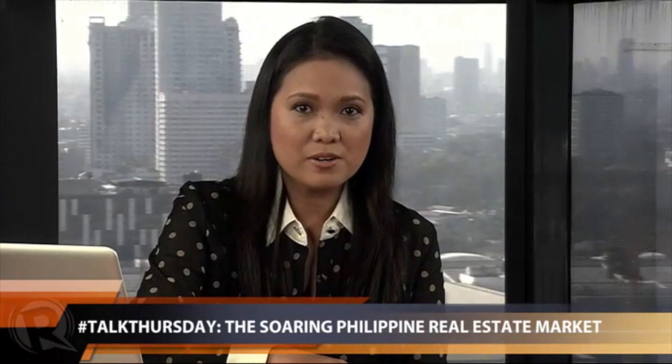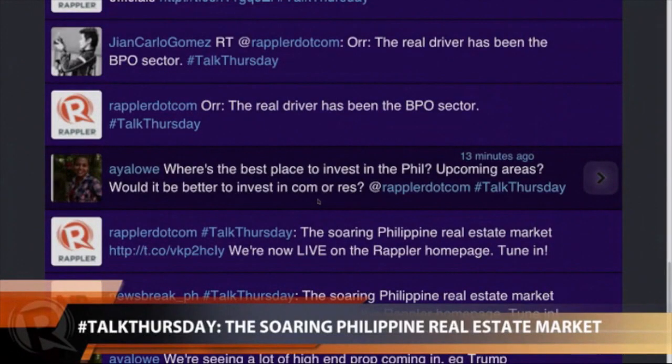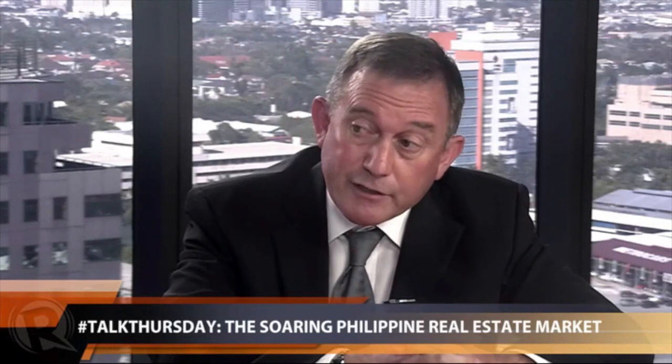We have a question from social media: where's the best place to invest in the Philippines — the upcoming areas — and would it be better to invest in commercial or residential units? It's easier to invest in residential. As far as upcoming areas, the capital region is relatively expensive, but you've got to look at where the infrastructure is going. There are a lot of new roads planned going down to Cavite and up to Bulacan in the north. The sensible thing to do if you don't want to pay too much is to look at areas that will emerge over the next three to five years as the LRT lines expand and the expressways grow.